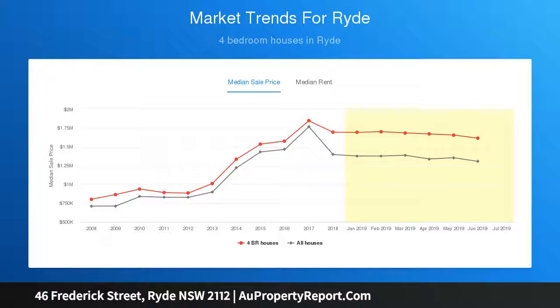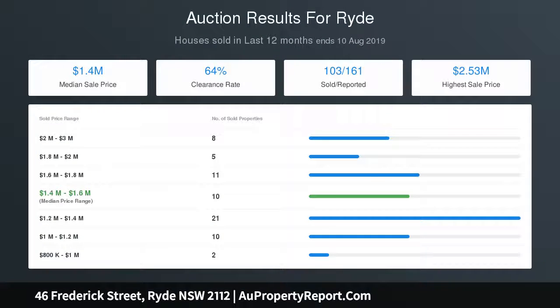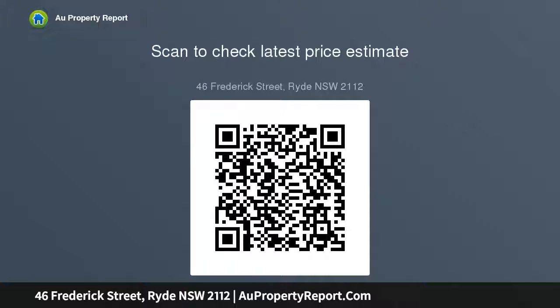Also featured: French provincial hand-painted kitchen, European stainless steel appliances, oversized garage plus off-street parking, separate self-contained studio plus ensuite, and a walk to three popular schools and Victoria Road buses.